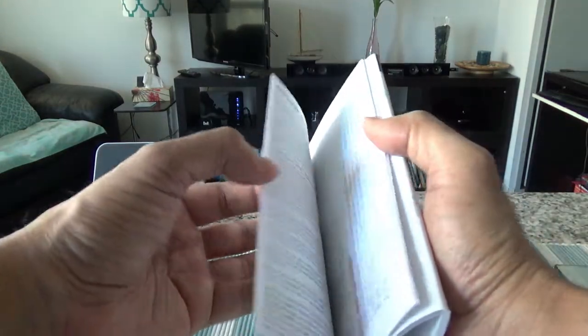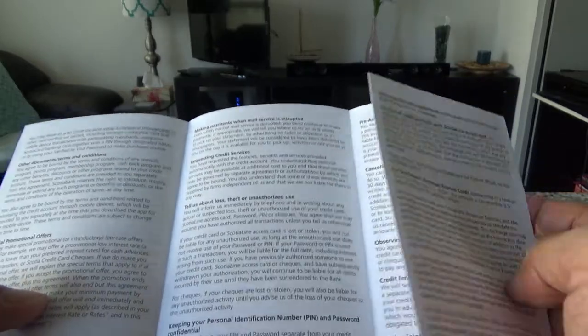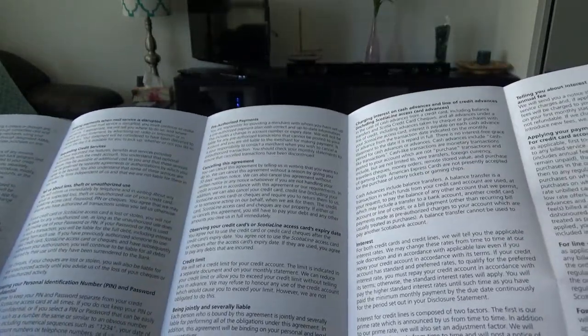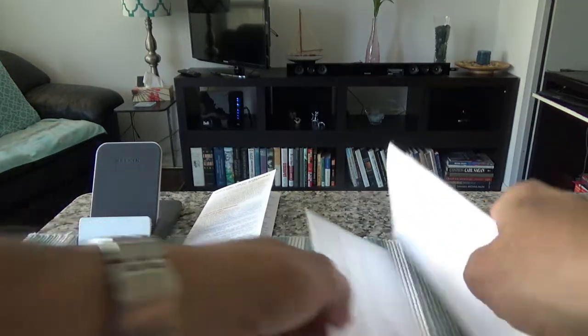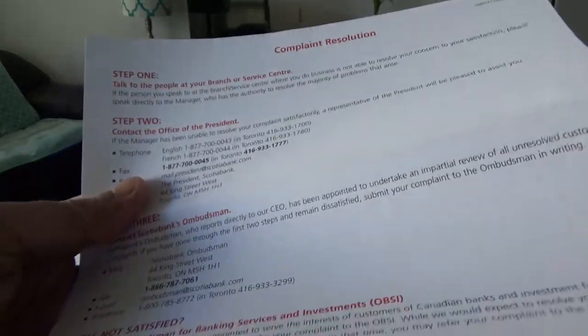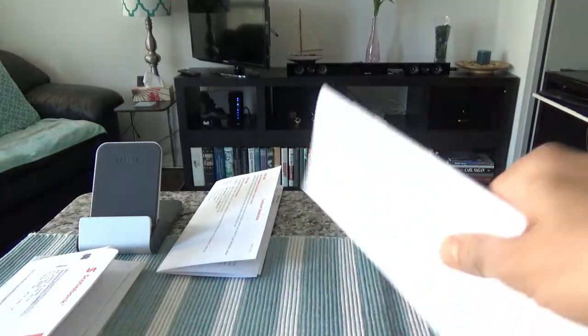Starting from the bottom, we have a revolving credit agreement — it covers things like credit limit, applying your payment, changing your address and so on. Then we have a complaint resolution document that spells out step by step what to do if you have a complaint. Not much to go through in either of these, so I'll set them aside.